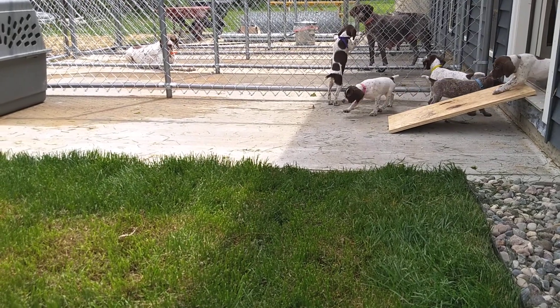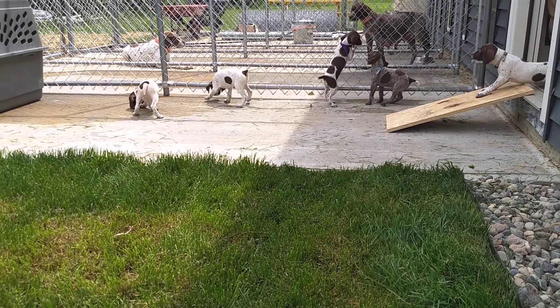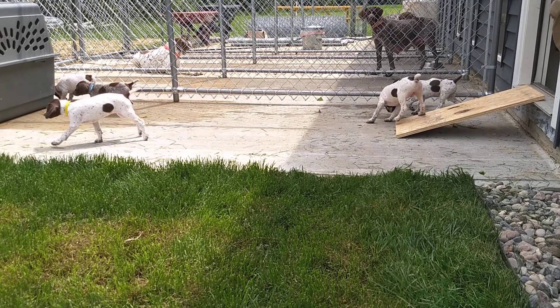We're making a big push for weaning this weekend, so they want Mom. Hi, Silver. Silver.